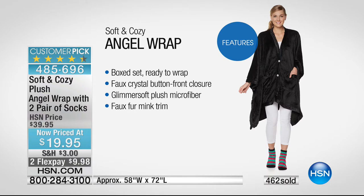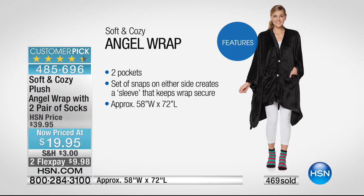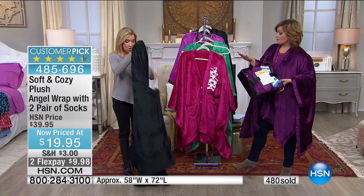The angel wrap comes with two pairs of socks — two pair for the first time ever. Completely boxed and ready to go. The buttons really elevate the look and the style. This is Glamour Soft, which is really an update to our original Micro Plush — it has a little sheen and is actually softer, if you can imagine that. You also have the snaps on the side.